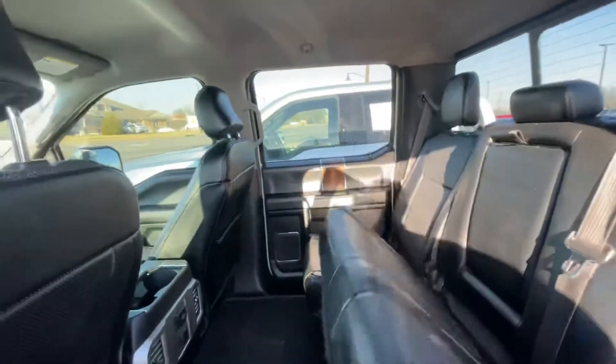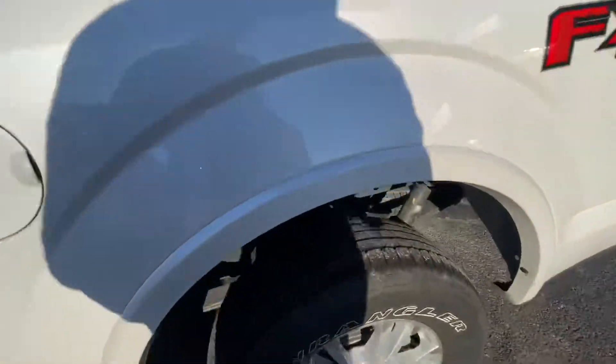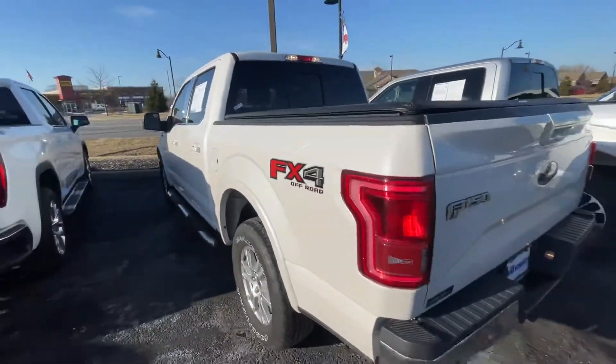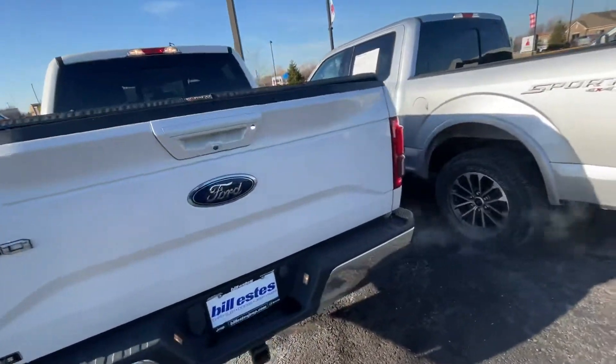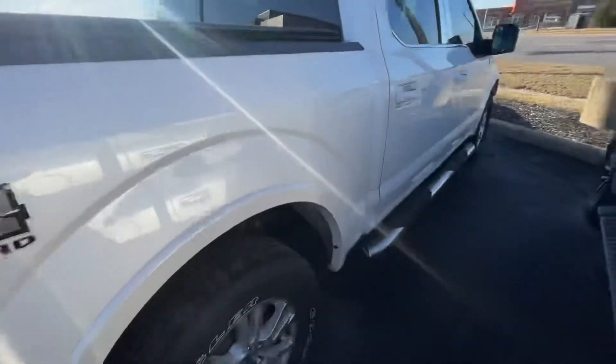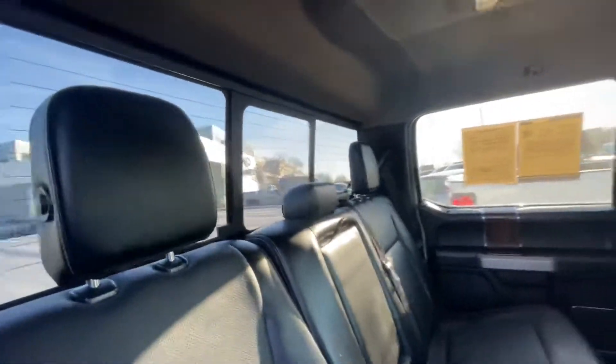Fold up your seats for some extra storage, decent Goodyear tires on it, also the blind spot monitoring system and LED taillights. It's also an FX4 truck, soft tonneau cover on it and sidesteps, some wood trim, pull-down console and your power sliding and defrosting rear window.